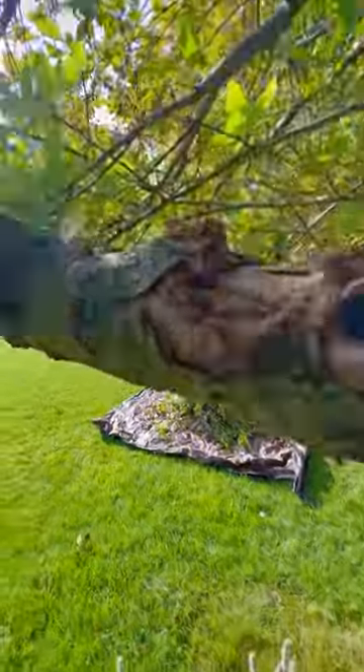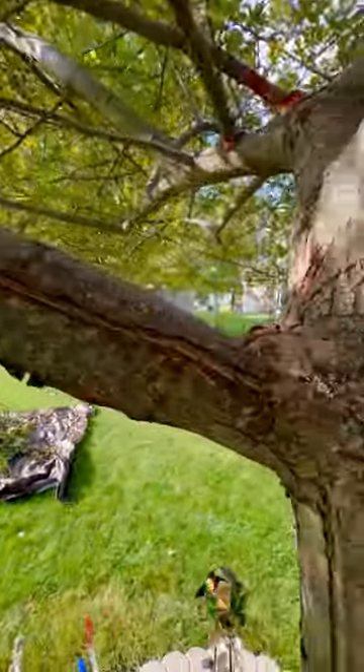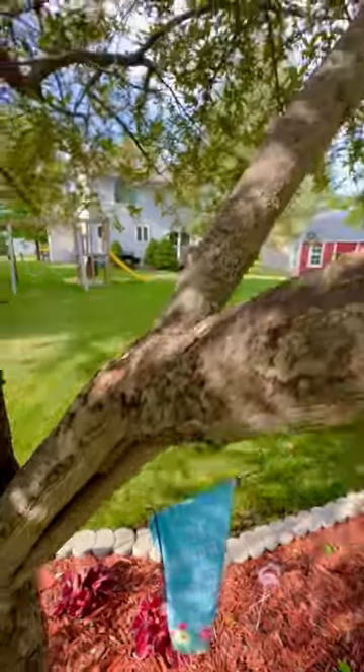The fox squirrel is called invasive in other parts of the country, but really their population just spirals out of control in the urban environment, and that's really our problem. And in this case, it's costing us a lot of trees.